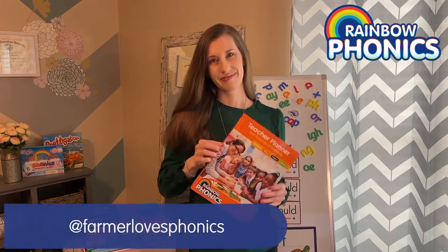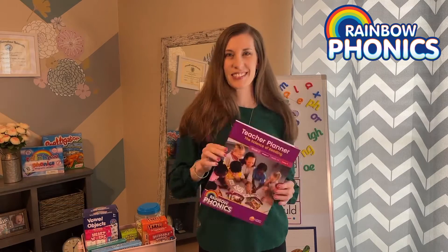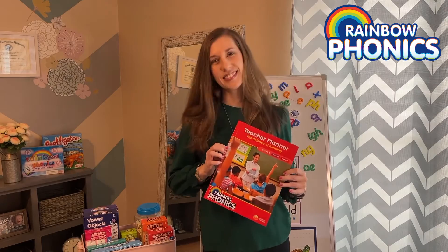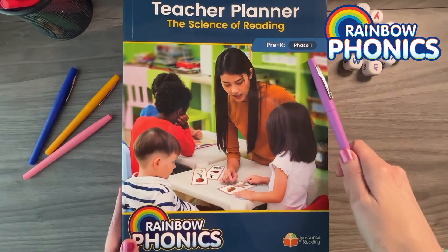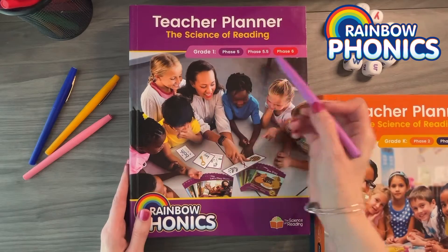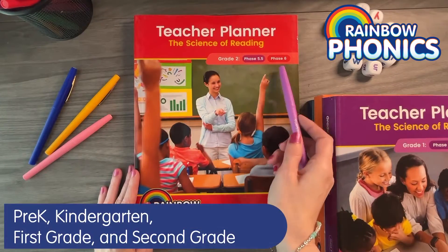Welcome to the vibrant world of Rainbow Phonics, a phonics-based reading program designed to unlock the letter patterns of the English language, with the ultimate goal of making children fluent readers by the end of second grade. At the heart of Rainbow Phonics are the teacher planners, tailored for pre-K, kindergarten, first grade, and second grade.